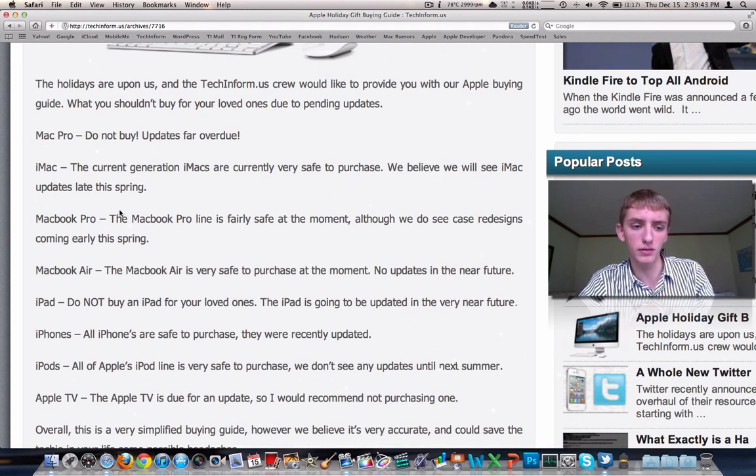Coming down a little bit more to affordable products — the iPhone. It's a great time to buy an iPhone. It was just updated in October. I have an iPhone 4S; the 4S is a great device. If you're looking to save money, the iPhone 4 is still an amazing device. It's got a phenomenal camera, it's very fast, it's thin, it's a beautiful product. I highly recommend buying an iPhone.